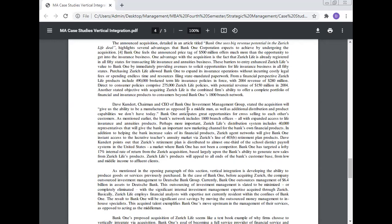Deb Kundert, Chairman and CEO of the Bank One Investment Management Group, stated the acquisition will give them the ability to be manufacturers as opposed to middlemen, as well as additional distribution and product capabilities they don't have today. Bank One anticipated great opportunity for cross-selling to each other's customers. The bank network includes 1,800 branch offices, all with expanded access to life insurance and annuity products. More importantly, Jurist Life's distribution system includes 40,000 representatives, giving the bank an important new marketing channel for Bank One's financial products, including access to the lucrative teachers' annuity market via Jurist's line of retirement plan products.